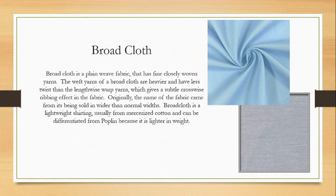Our first shirting fabric is broadcloth. Broadcloth is a plain weave fabric with fine, closely woven yarns. The weft yarns of a broadcloth are slightly heavier and have less twist than the lengthwise warp yarns, which gives a subtle crosswise ribbing effect. You can see these sort of crosswise patterns — it's very subtle. If you look closely you can see a more prominent crosswise ribbing texture than lengthwise. Originally the name came from being sold in wider-than-normal widths, but today you can get broadcloth in most any width. It's typically a lightweight shirting fabric, usually from mercerized cotton, and very similar to poplin but lighter in weight.